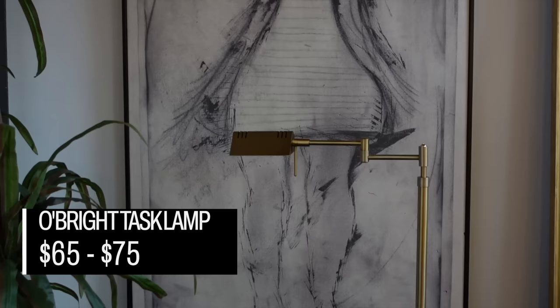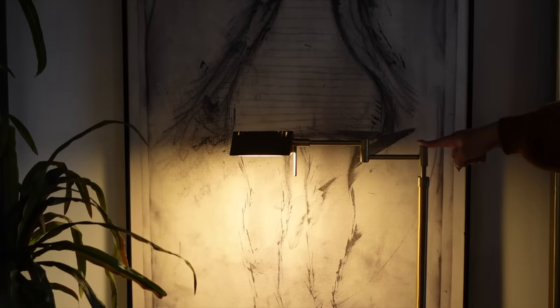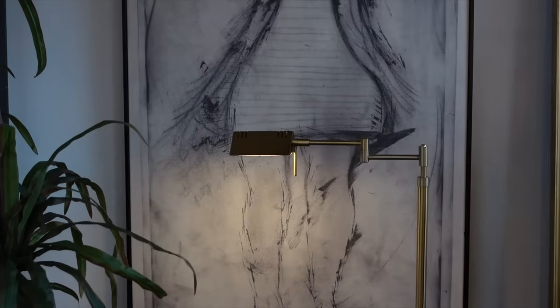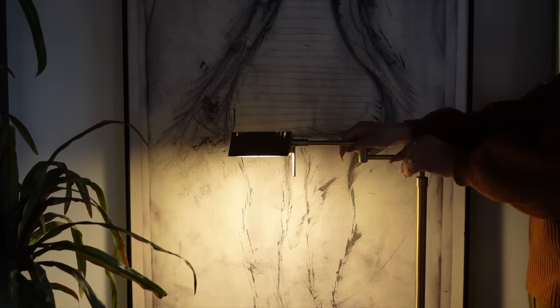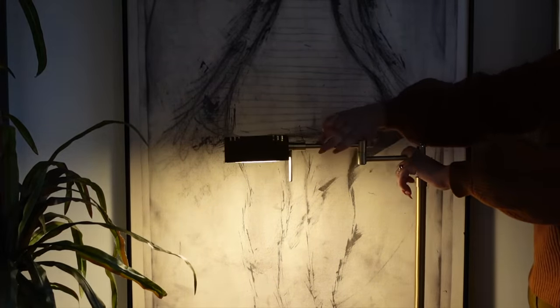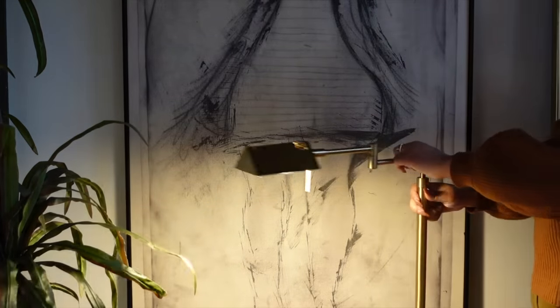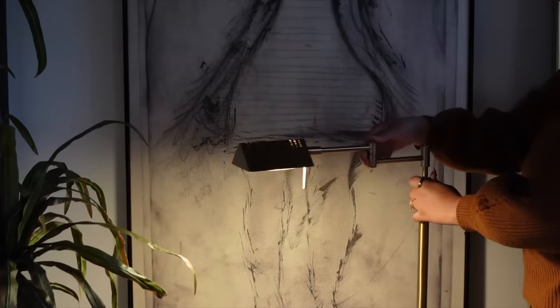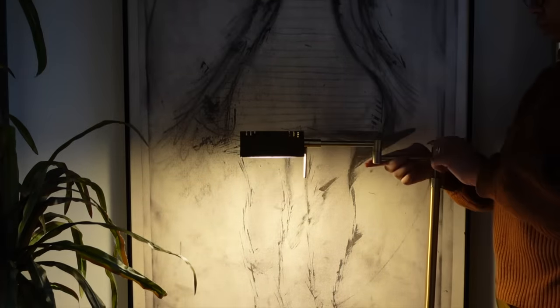Lighting is one of the most expensive things when crafting a designer space, but it also has the most power to transform a space. So let's talk about the O'Bright task lamp. These task lamps come in gold, black, and silver, ranging from $65 to $75. I like them because they help you segment an open space — a lot of people buy big bookcases or room dividers to divide their living room from their dining room, but that truly isn't necessary. You can divide a room with something as simple as a plant, but I love doing it with lighting because you can never have enough lighting.